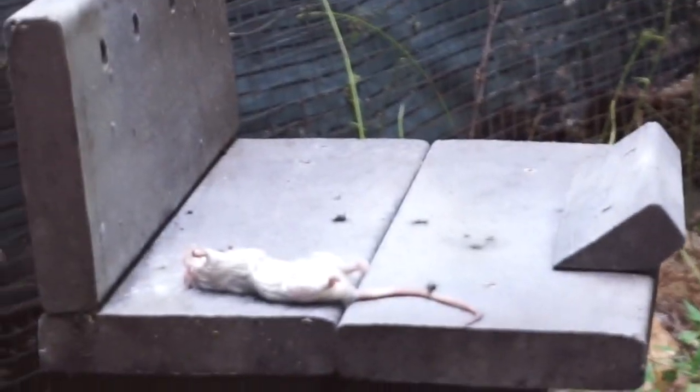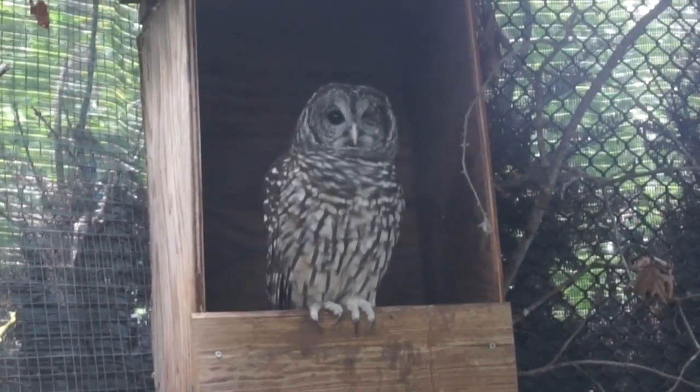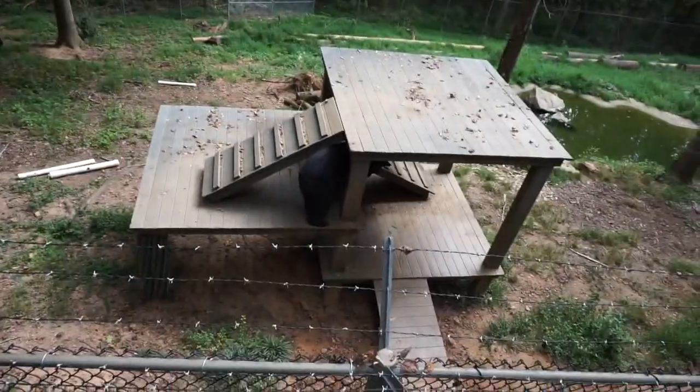Oh my god. He has only one eye. Oh my god. Poor owl. He looks like a big dog — he looks like Clifford.